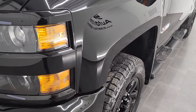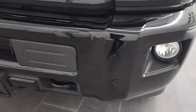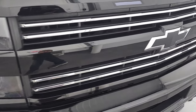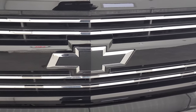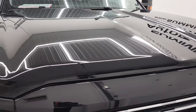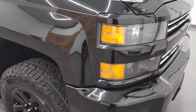Front fender is absolutely perfect — didn't see any dents or dings on there. It does come with the projector headlamps, the factory fog lights, and the front bumper parking sensors. Front bumper is in fantastic condition as well, and you do get the chrome trimmed Z71 grille as well as the blacked out Chevy emblem. I believe this one has the midnight edition on it, but I can really only verify that it has the black rims and the blacked out Chevy logos.